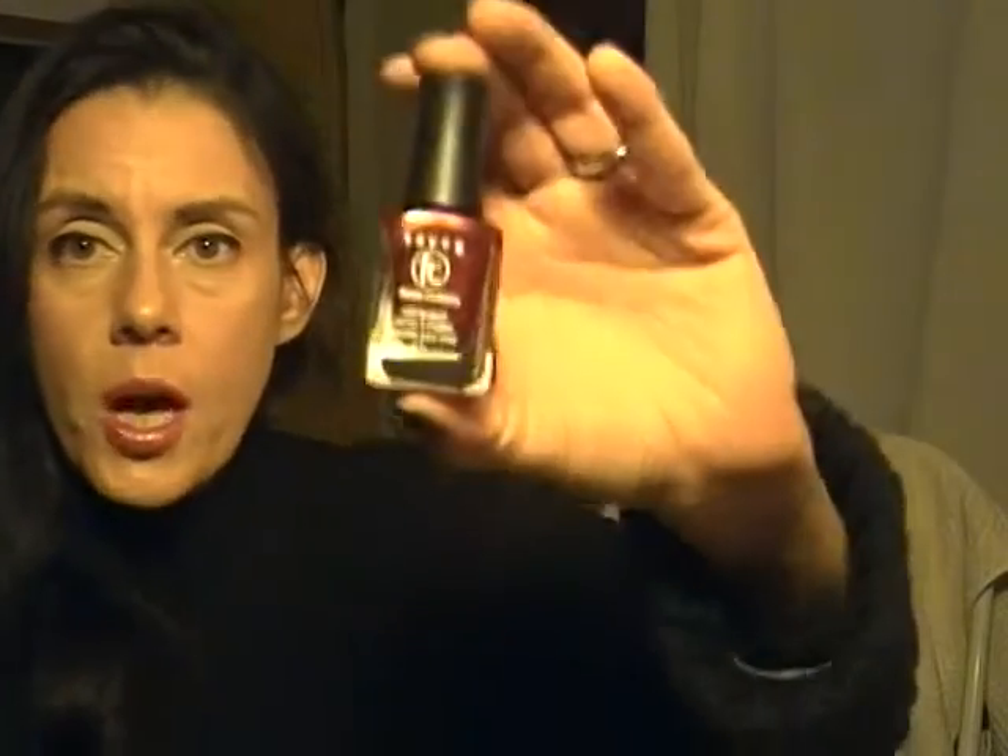She also told me everything with the red sticker was 50% off on top of the red sticker price. So I picked up a Savvy polish in Shimmer Time — it was $1.99 so I got it for $1. I also got a China Glaze in green.